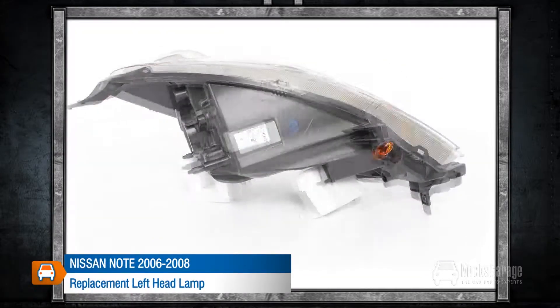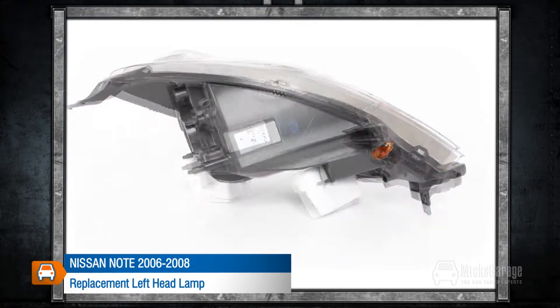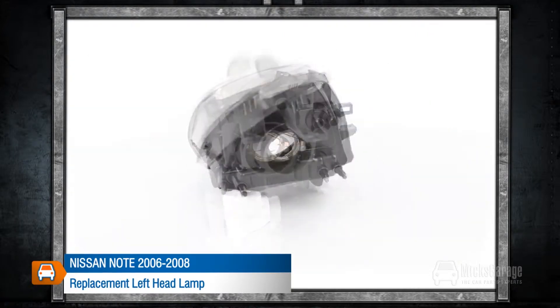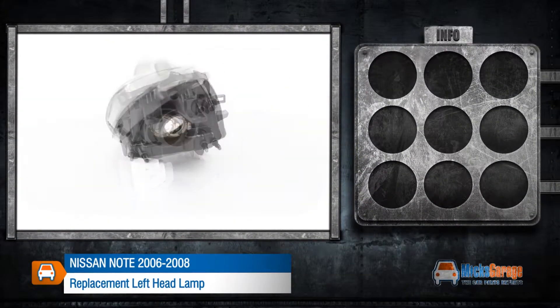This replacement left headlamp is for a Nissan Note 2006-2008. All our lamps are a high quality direct replacement for the original lamps in your car. They are manufactured to original equipment specification and ISO standards and are fitted using the same mountings and connections as your original lamp.